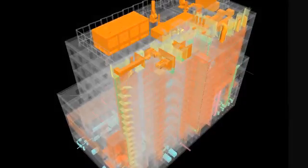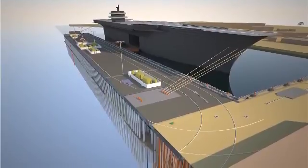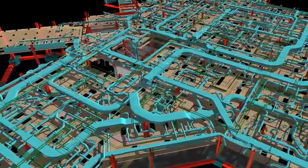Skanska is one of the largest construction and development companies in the world, in the top ten. We were founded 125 years ago in Sweden. We're an international company operating in North America, South America, and in Europe. Our U.S. operations are made up of four components: a building construction unit, a civil construction unit, an infrastructure development unit, and a commercial development unit. The aggregate volume of our building unit annually is in the range of around $4 billion.